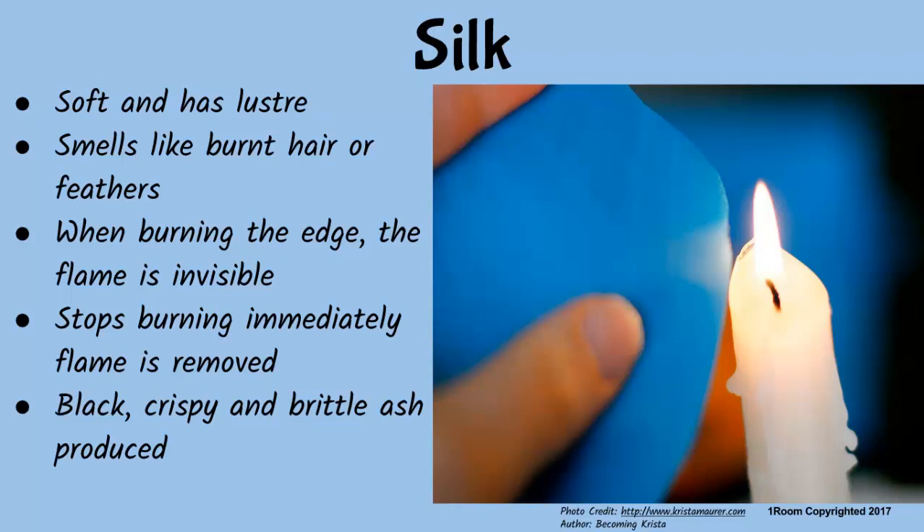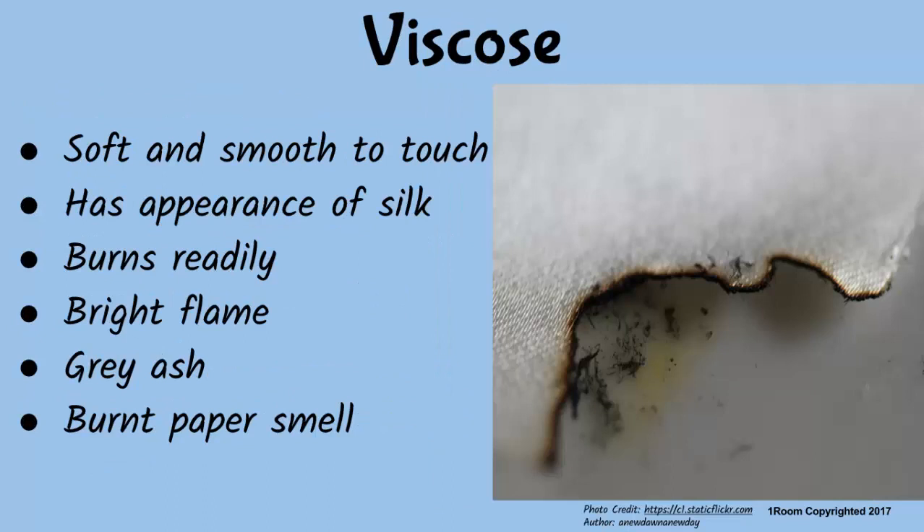I guess it smells like wool since it's an animal product too. Essentially, yes. Silk feels soft and has luster. Take a few threads from the material and burn with a flame. Genuine silk burns with the smell of burnt hair or feathers. When you burn the edge of real silk fabric, the flame is invisible and it will stop burning as soon as the flame is removed. The ash produced is black, crispy, and brittle. The ash has an animal odor but less pronounced than that of wool, because silk does not contain sulfur.